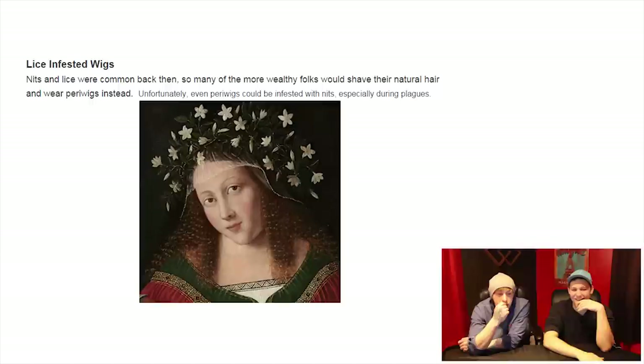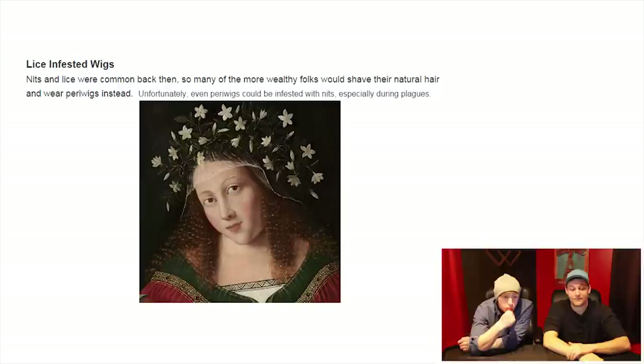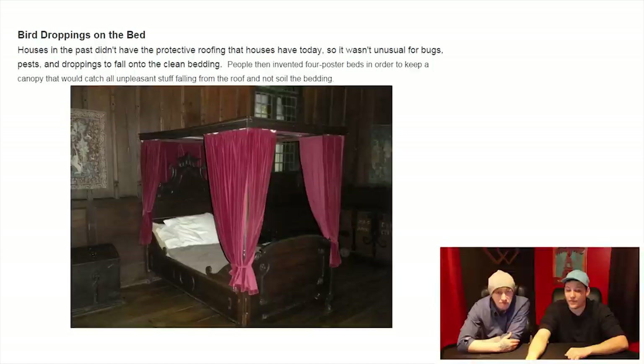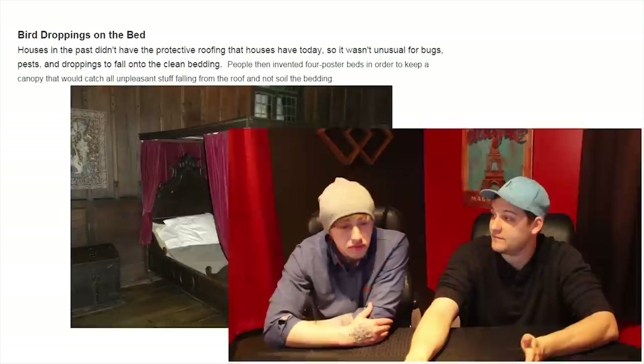Lice-infested wigs. Knits and lice were common back then, so many of the more wealthy folks would shave their natural hair and wear periwigs instead. Unfortunately, even periwigs could be infested with knits, especially during plagues. Bird droppings on the bed — houses in the past didn't have protective roofing, so it wasn't unusual for bugs, pests, and droppings to fall into clean bedding. People invented four-poster beds in order to have a canopy that would catch all the unpleasant stuff falling from the roof. That's actually a fun fact — I always wanted one of those beds.